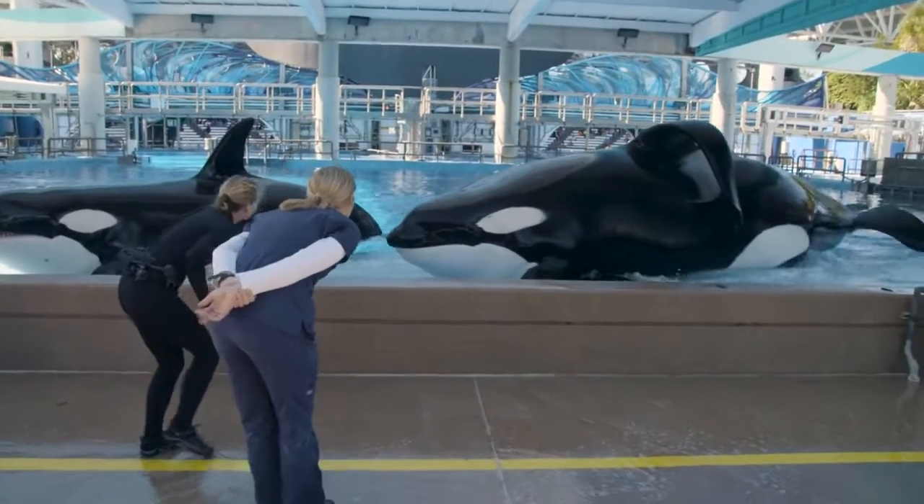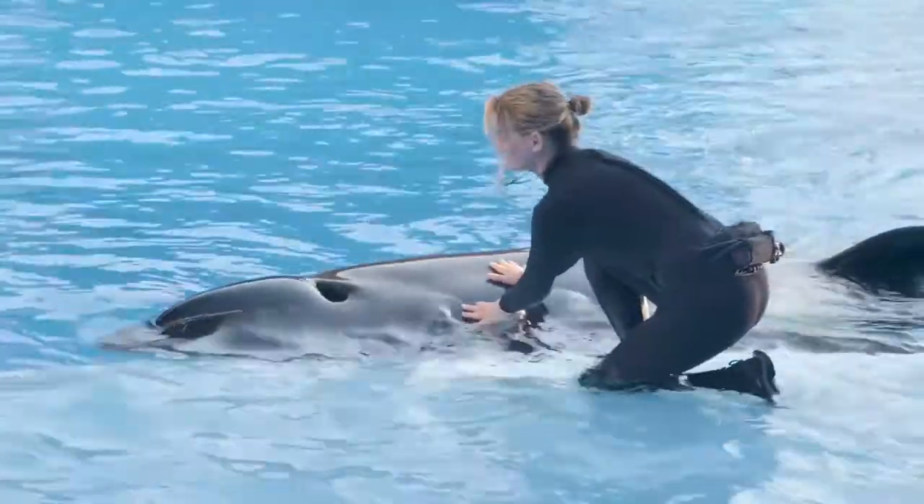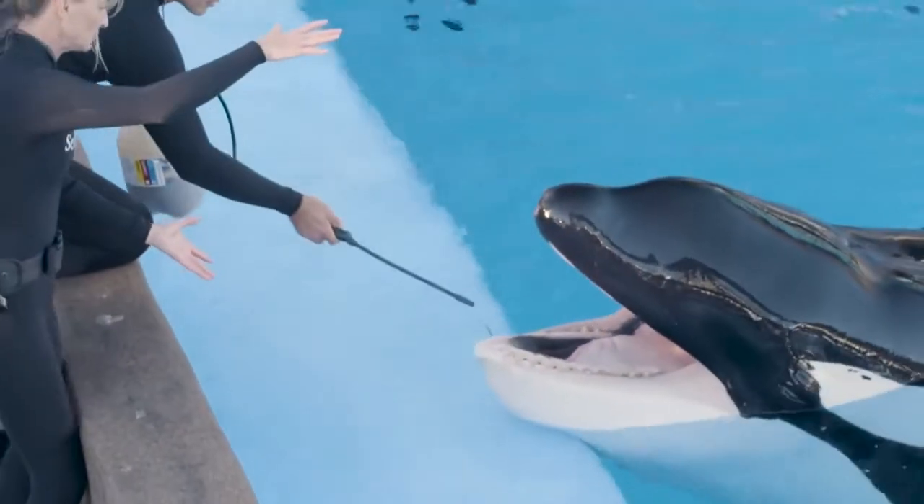Knowing the animals as individuals and knowing how they interact with each other and with us — it's all a part of being able to read their behavior. We do a full body exam on the animal; we'll check inside the blowhole, smell their breath, look inside their mouth, and check to make sure that they're eating okay.